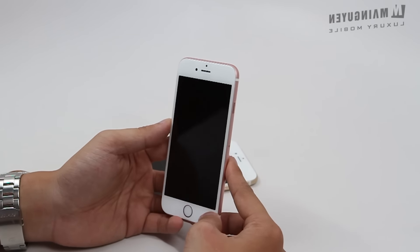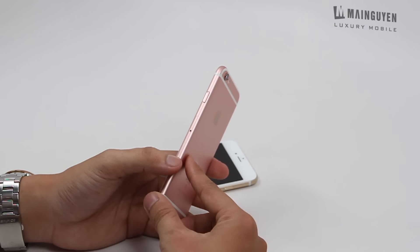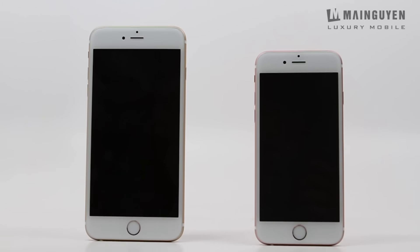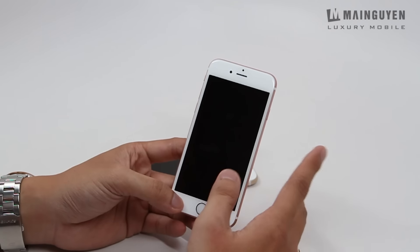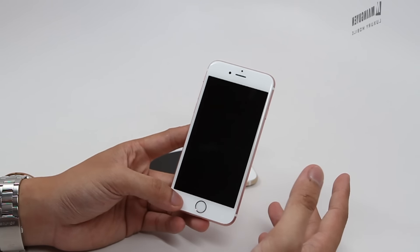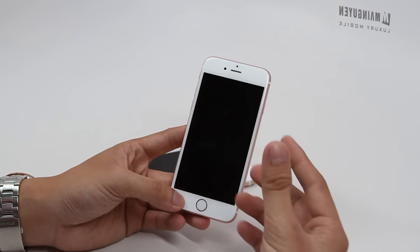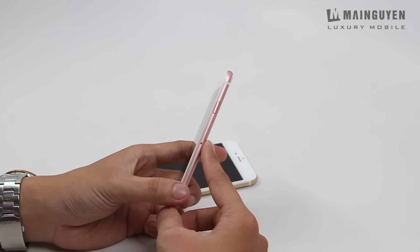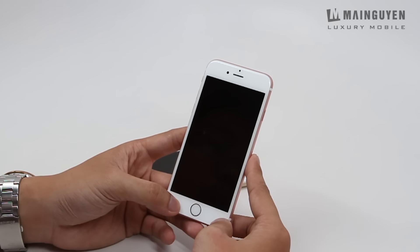Một nâng cấp nữa mà Apple trang bị trên iPhone 6s và 6s Plus đó là màn hình cảm ứng lực, tức là cái 3D Touch trên sản phẩm này. Do mình chưa bật lên để active được nên mình chưa thử cho các bạn xem. Khi nào có dịp bật máy lên và active thì mình sẽ thử 3D Touch để các bạn biết rõ hơn về sản phẩm này.